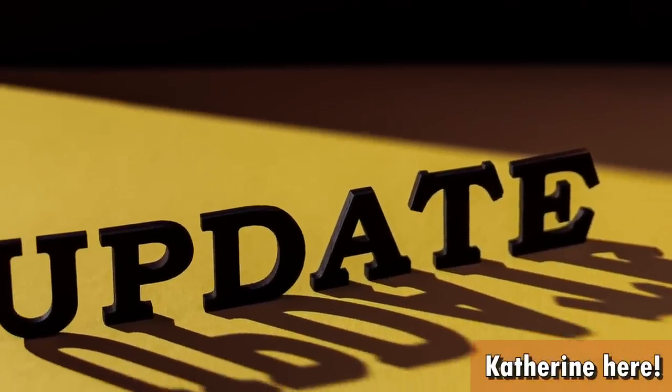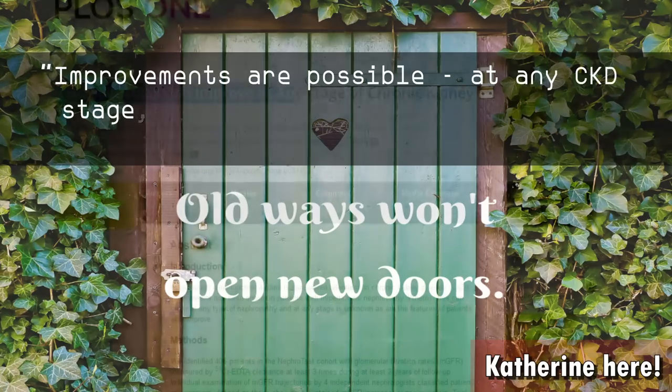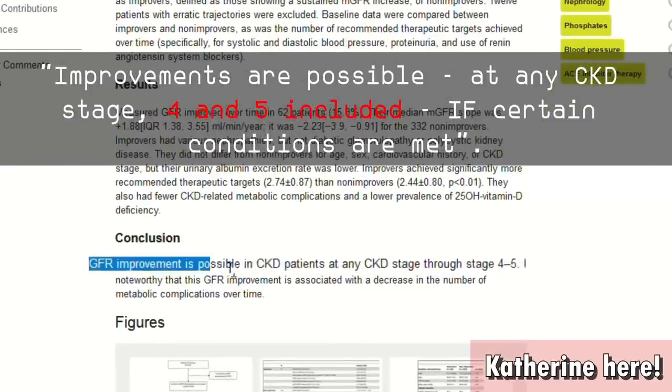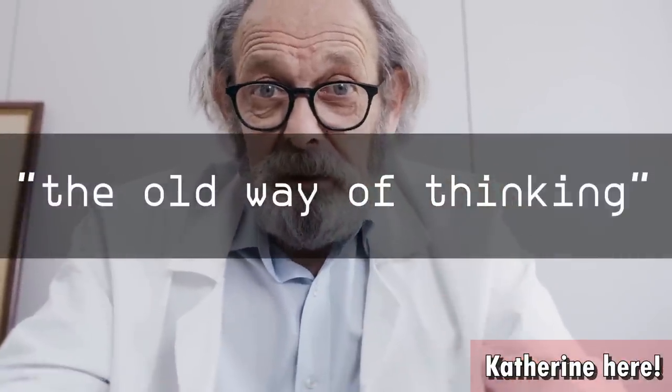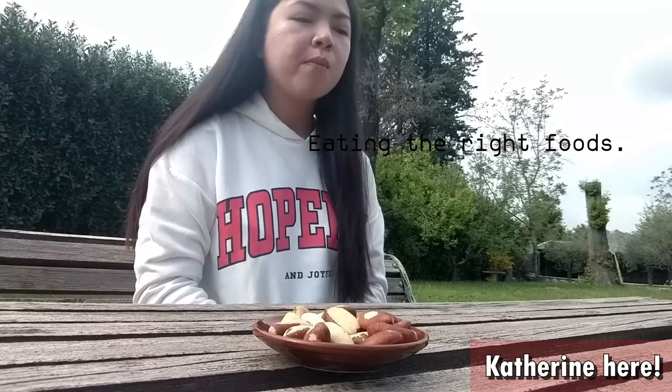Katerine here. A lot changed in the way kidney disease is managed in the last few years, and it's very important to keep ourselves updated. The world of medicine is slowly going from 'you can never improve with CKD' to 'improvements are possible at any CKD stage — 4 and 5 included — if certain conditions are met.' But this is a very slow process. Many doctors are still stuck with the old way of thinking, and this means that you should get informed if you want to improve, especially about the renal diet, because that's where we have seen the biggest changes. Eating foods that help the kidneys instead of burdening them is key to improve.